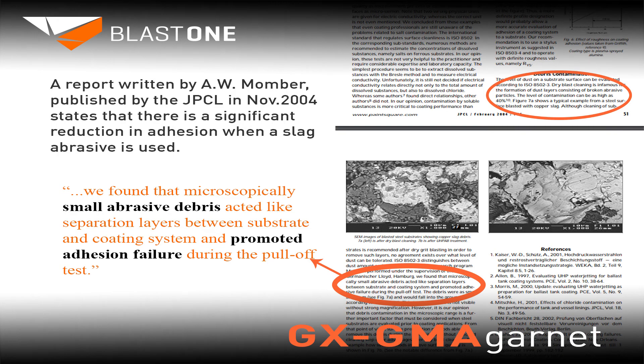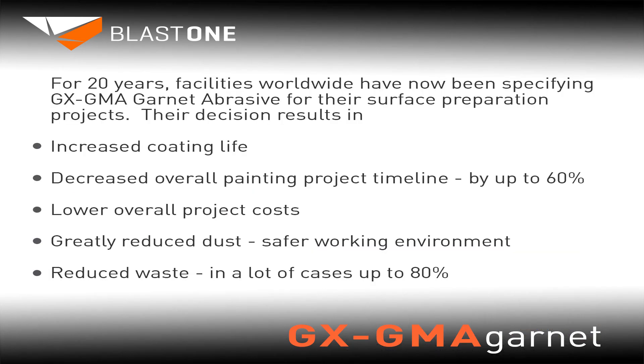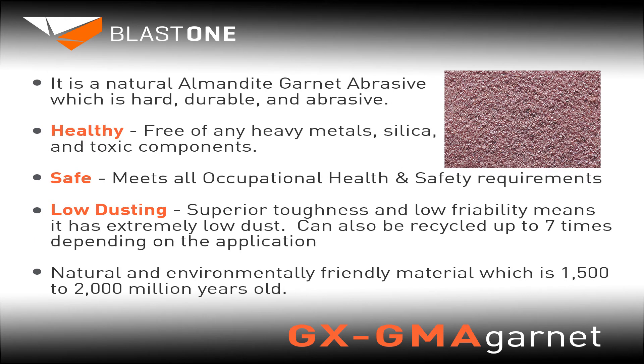This is an excerpt from a report written by A.W. Momber, published in November 2004, which states that there is a significant reduction in adhesion when a slag abrasive is used. For 20 years, facilities worldwide have been specifying GX GMA Garnet for their surface preparation projects. Their decision results in increased coating life, decreased overall painting project timelines by up to 60%, lower overall project costs, greatly reduced dust — which equals a safer working environment — and reduced waste, in many cases up to 80%.